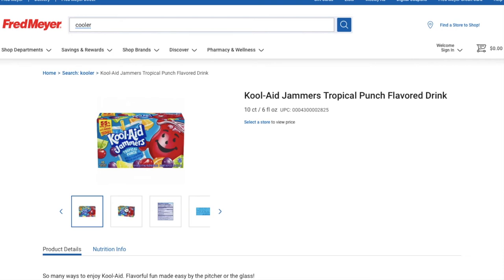At Kroger — my store is Fred Meyers — the Kool-Aid Jammers are $1.99, but right in your digital app there is a $1 off coupon. You can only apply it five times, so you can get five boxes at 99 cents each. If you have a different account with a different family member, you can get more, but just remember it's only five per account on each card.